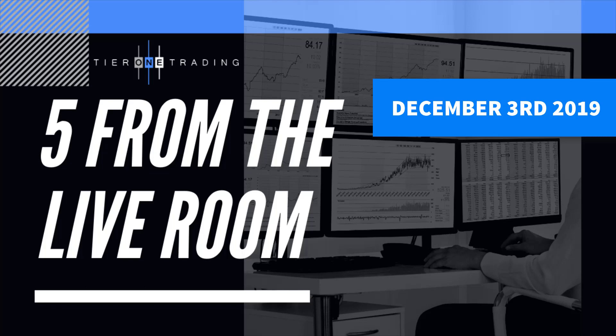Hey guys, Akil here, and I want to experiment with a new type of video called Five from the Live Room, where I share with you a five-minute clip from our daily live trading room sessions.